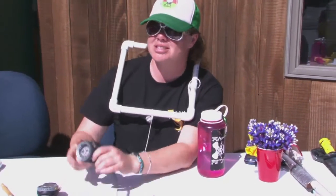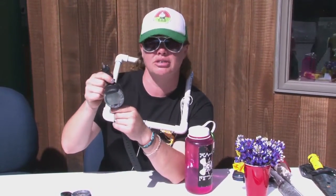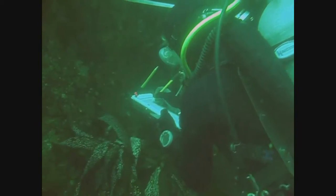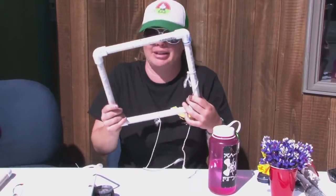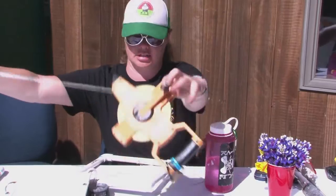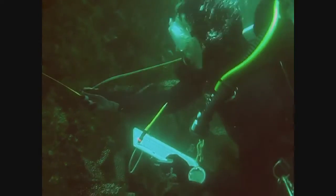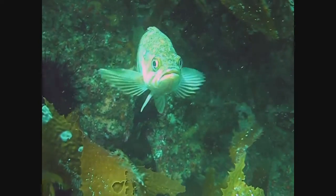Here we have a compass — shows us where we're going. A computer that tells us what we're doing: how much air we have, how much nitrogen we're loading. We have a slate so we can write stuff down. And sampling equipment that we put down on a transect — we'll lay a transect out, put the sampling equipment down, and count how many things are in there.